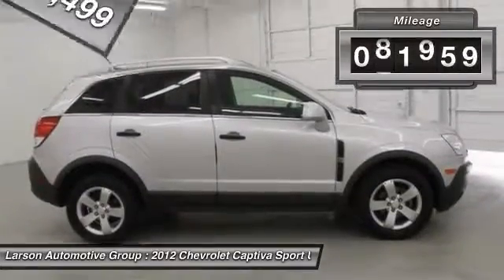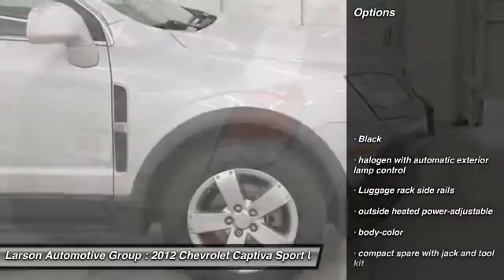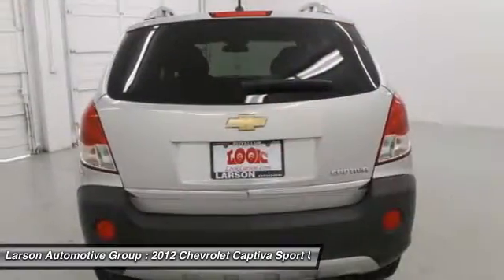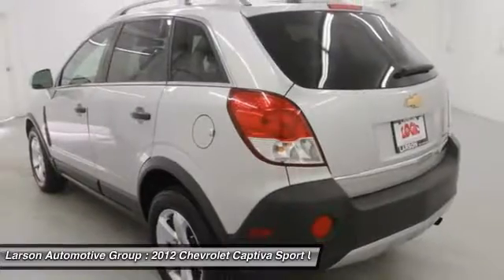This vehicle has less than 95,000 miles. Here are some of this vehicle's great options: stability control, traction control, air conditioning, front-wheel drive, floor mats, anti-theft security system, cruise control, fog lamps, and compass.